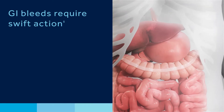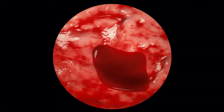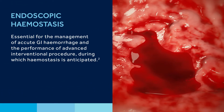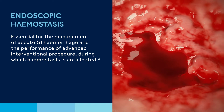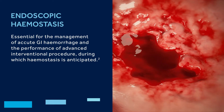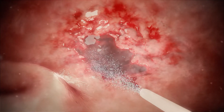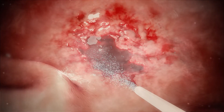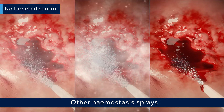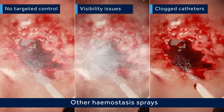GI bleeds require swift action. Endoscopic haemostasis is one of the greatest technical challenges for an endoscopist, essential for the management of acute gastrointestinal haemorrhage and the performance of advanced interventional procedures. Current haemostatic sprays conveniently manage gastrointestinal bleeding but present significant challenges: most deliver without targeted control, create visibility issues due to material scattering, and clog catheters during delivery.